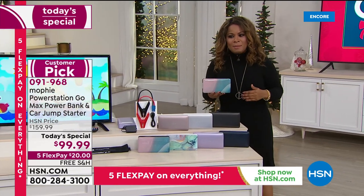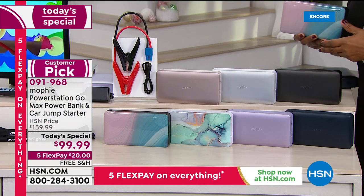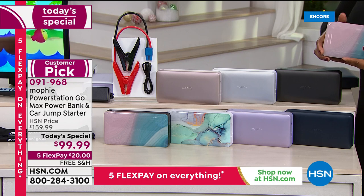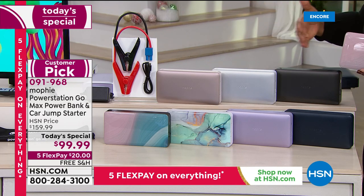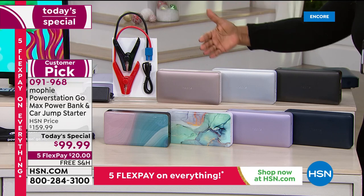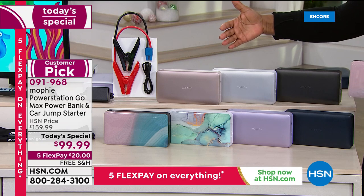I'm going to walk you through the colors and encourage you to come on in. Last year it sold out very early and we lost colors early, so definitely this is your chance to grab it. You can see this is already a customer pick, and we've already pre-sold more than 5,000 of these.